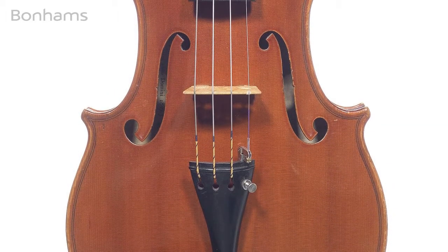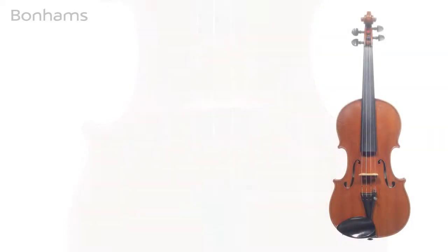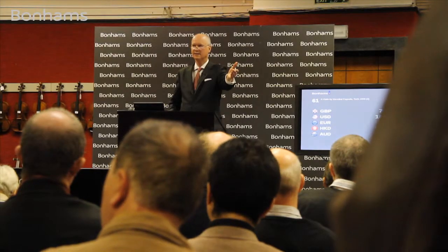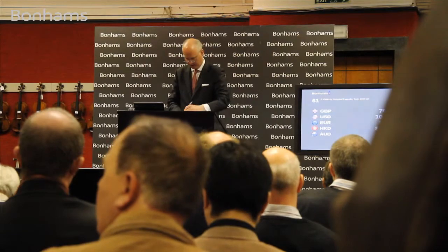70,000 — seated at 70,000 pounds. Any further bidding at 70,000 pounds? Going to sell at 70,000 pounds, finished at 70,000 pounds. Thank you so much — 70,000 pounds.